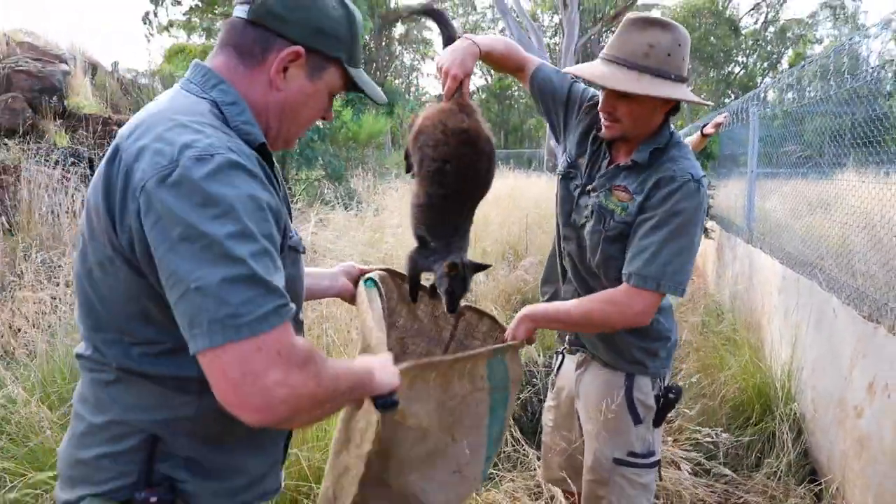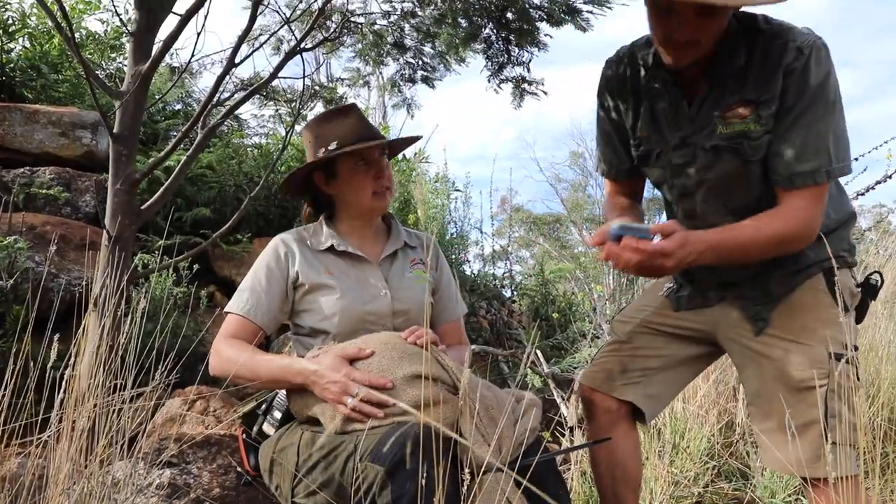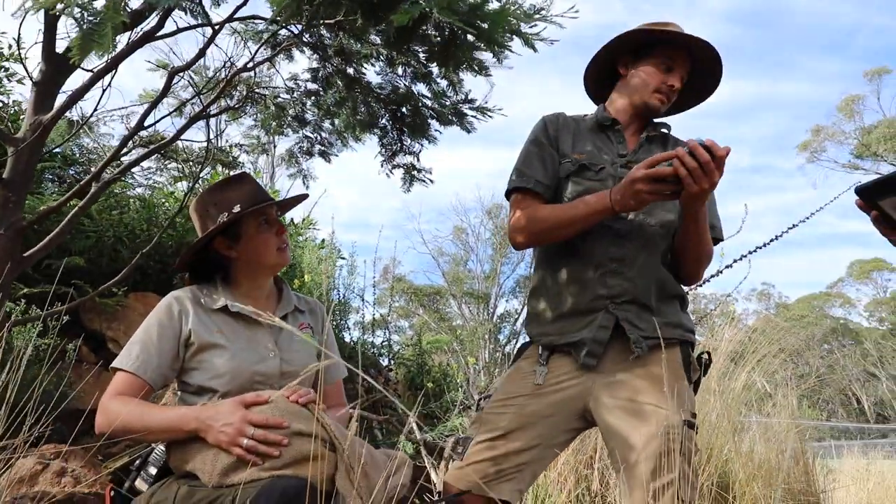We place them in a hessian sack which will calm them down instantly. We then start performing the super comprehensive health check on the wallabies. This begins by scanning their microchip and finding out who the individual is — 3130 Dean. That's Jolene.